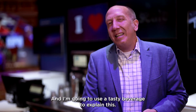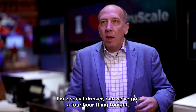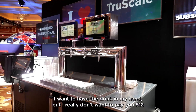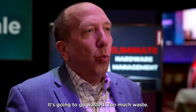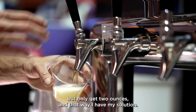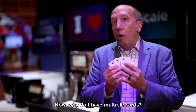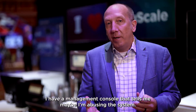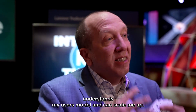I'm going to use a tasty beverage to explain this. I'm a social drinker, but we've got a four-hour thing tonight. I want to have the drink in my hand, but I really don't want to pay $12 for a beer — it's going to go wasted, too much waste. So what if I can consume a slightly more expensive beer, but only get two ounces? That way I have my solution, I have my beer. Now, why do I have multiple cards? Because I needed more. I have a management console that tells me maybe I'm abusing the system, maybe I'm under-resourced to do my job. And that way, IT — because of a management console — understands my usage model and can scale me up.